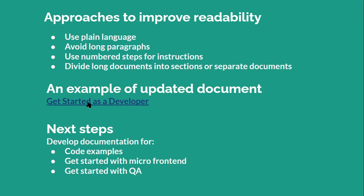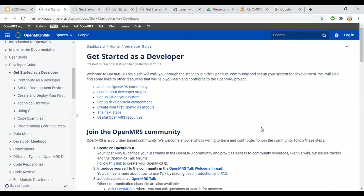Here is an example of the updated document. This document came from an older version called Getting Started as a Developer. That document contains very useful and thorough information for new developers. However, the format was kind of hard to follow — it had 17 steps. What I ended up doing is taking that old document and dividing it into two documents: Get Started as a Developer and Contribute as a Developer.